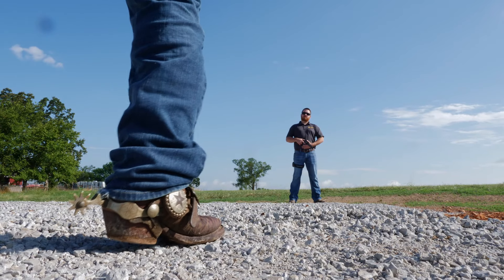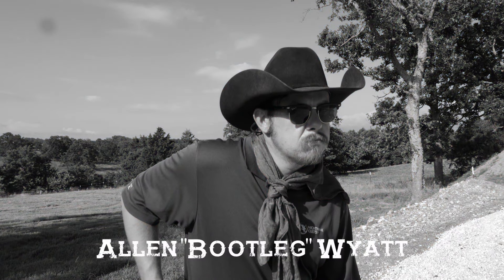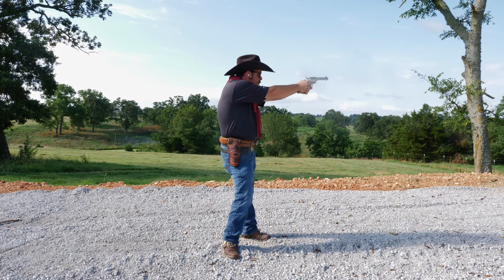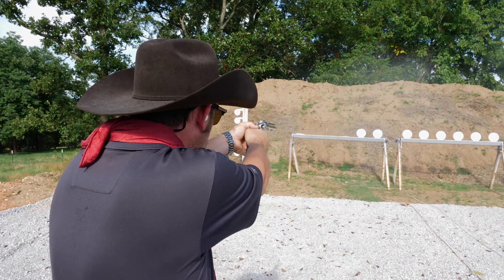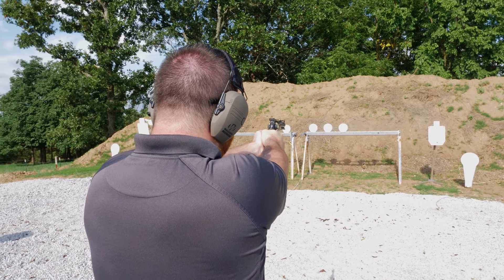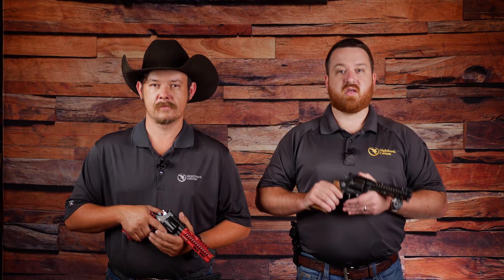An eight-shooter?! That's right. Korth has released its first-ever eight-shot revolver, the NXS.